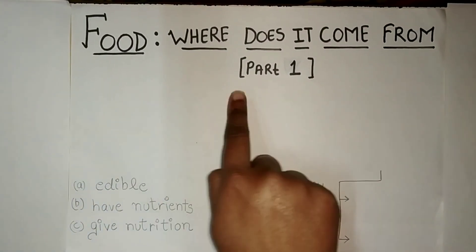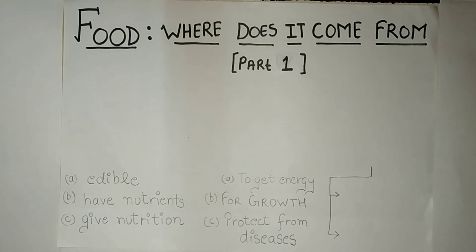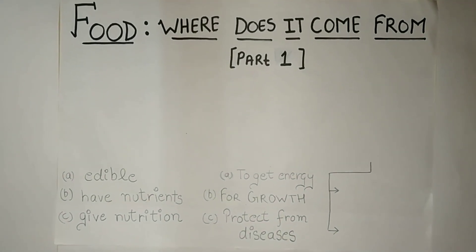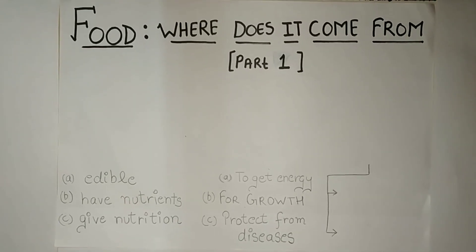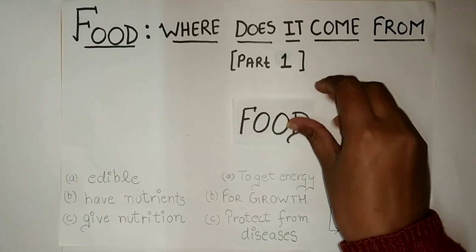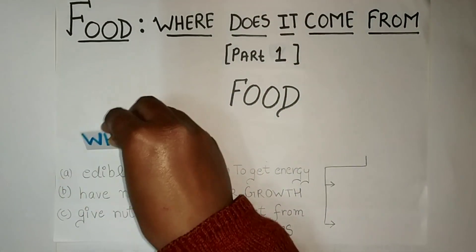Today we are going to study about food — where does it come from? In this lesson we will study about the importance of food, why do we require food, and what are the sources of food. So let us understand what food actually is.